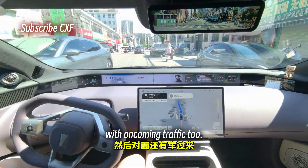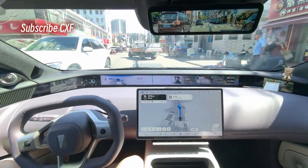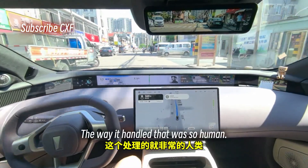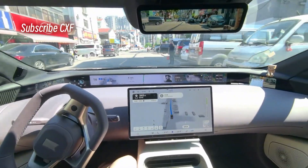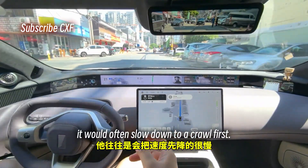There's a truck up ahead completely blocking the road with oncoming traffic too — it didn't just freeze up, we're inching forward looking for an opening. The way it handled that was so human, insanely human. With the old 3.2.1, when faced with this kind of chaos, it would often slow down to a crawl first and only proceed after plotting an absolutely safe path.